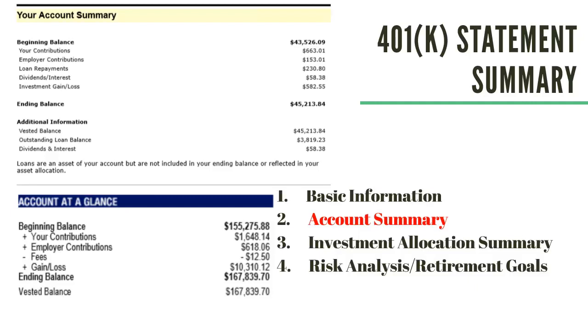You'll see an ending balance as of date and a vested balance. This is how much of your account is yours if you leave the job. This is usually scaled over a three or five year period depending on your company. After the declared period, 100% of the invested amount is yours to take with you. If your statement doesn't show this, make sure to ask your HR department at work. And you might also see an outstanding loan balance — if you have a loan against your account, it will show it on here in any payments towards it.